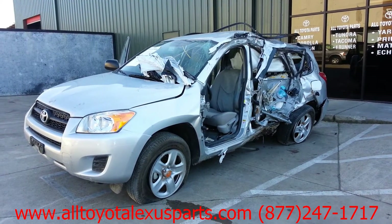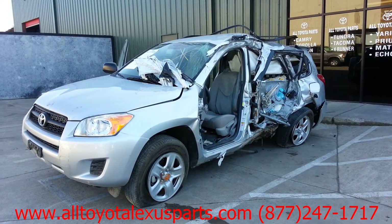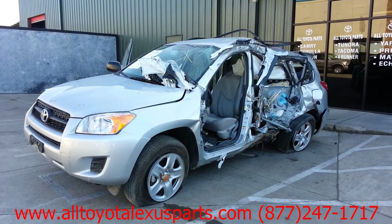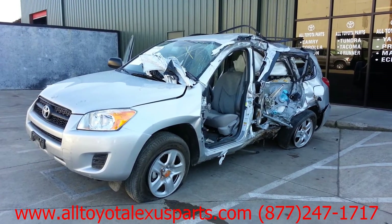TLS Auto Recycling, phone number 877-247-1717. Looking at stock number 30011BL: 2012 Toyota RAV4. Exterior trim code 1F7, interior trim code FC10.